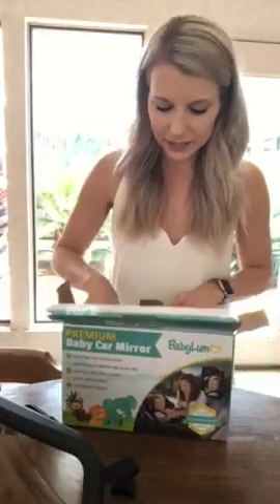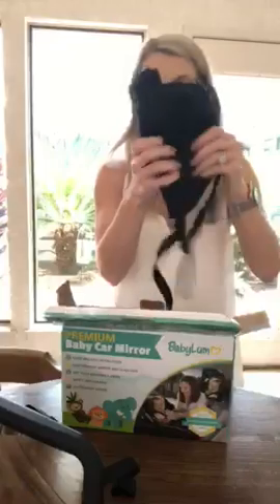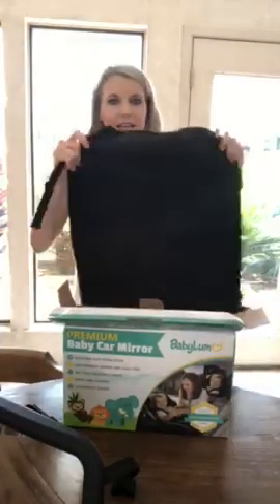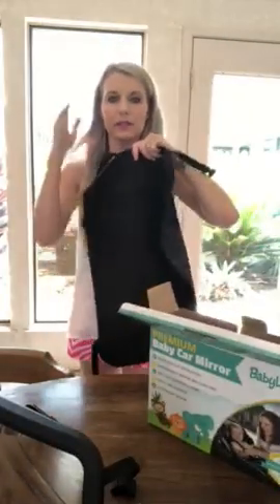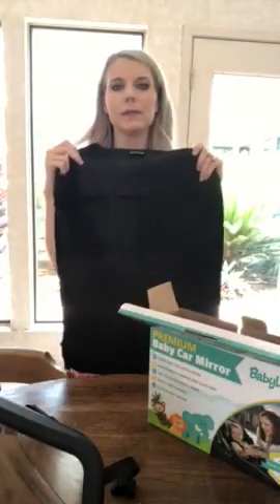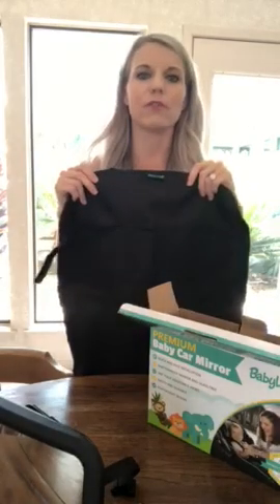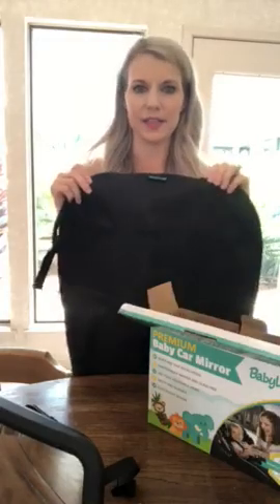This particular package also comes with a seat protector that goes on the back of your seat — either the driver's side, the passenger side, or both if you have twins. My babies are still rear-facing, but eventually they'll flip around and be forward-facing. It protects the back of the seat from kicking, shoe marks, muddy shoes, anything like that.